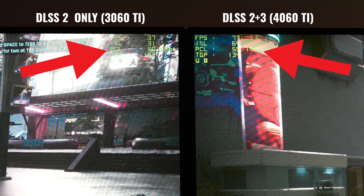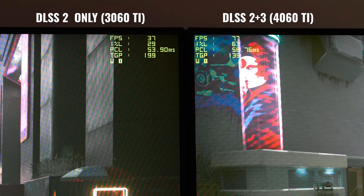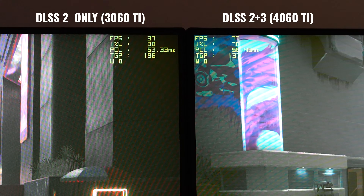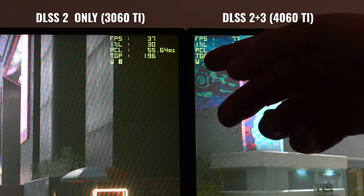Something behind me piqued my curiosity — even though DLSS 3 has already been released, there's a demo set up here on the 3060 Ti versus the 4060 Ti. I wanted to see the latency that DLSS 3 adds when you turn it on. Playing around with settings, I found that with DLSS 3 on in Cyberpunk with ray tracing enabled, it's adding about 10 milliseconds in total — which is actually pretty good considering the significant FPS uptick you get.